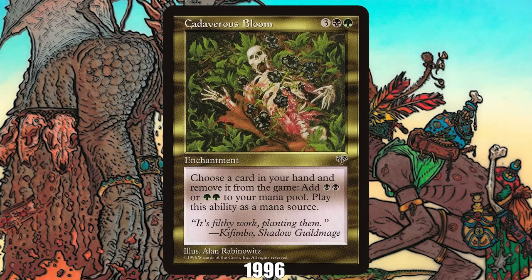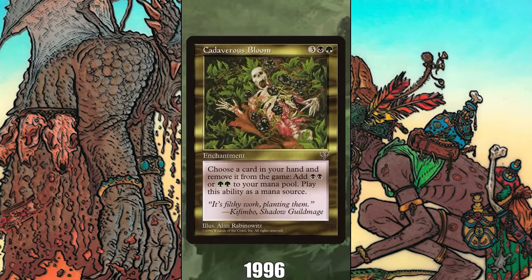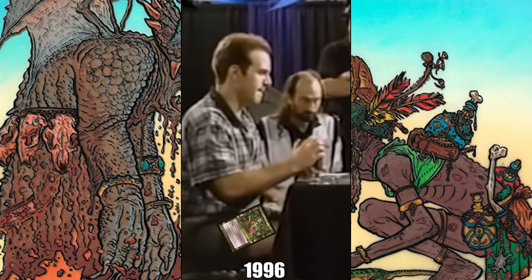1996: Cadaverous Bloom from Mirage. A key piece to an early Magic combo deck, the Pros Bloom deck used Cadaverous Bloom to generate mana to draw its deck with Prosperity. Today the enchantment is mostly an example of the rampant cheating and lack of ethics in the early days of professional Magic play, thanks to an incident where Mike Long, one of the most well-known pros of his era, was infamously found with a copy of Cadaverous Bloom hiding in his lap.